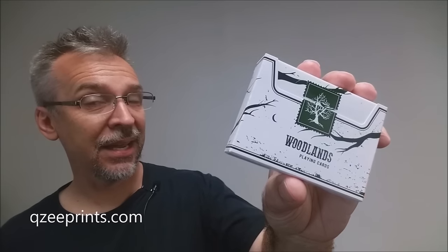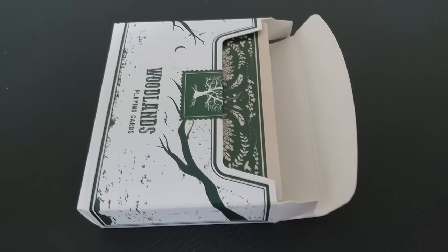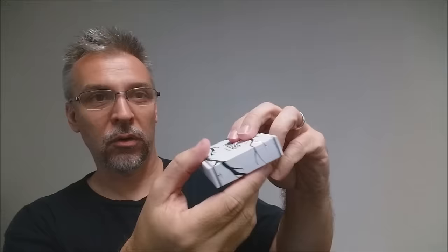The Woodlands deck was designed by Quiddy Zhang, and you can learn more about them and their work at the website. This is a sideways tuck, meaning that it opens sideways. It does have that tree branch design wrapping all the way around it, so it makes for a really cool theme. You don't have a lot of text on the sides, which kind of lets the art speak for itself.